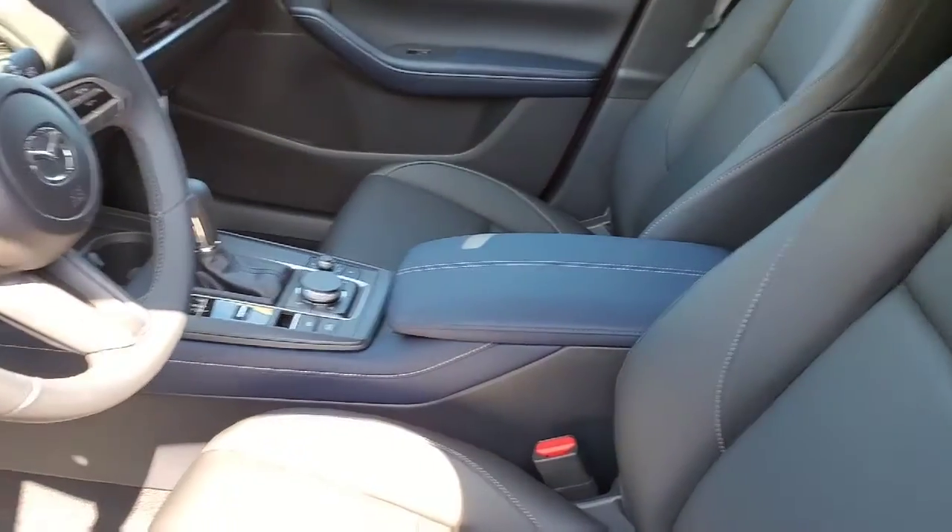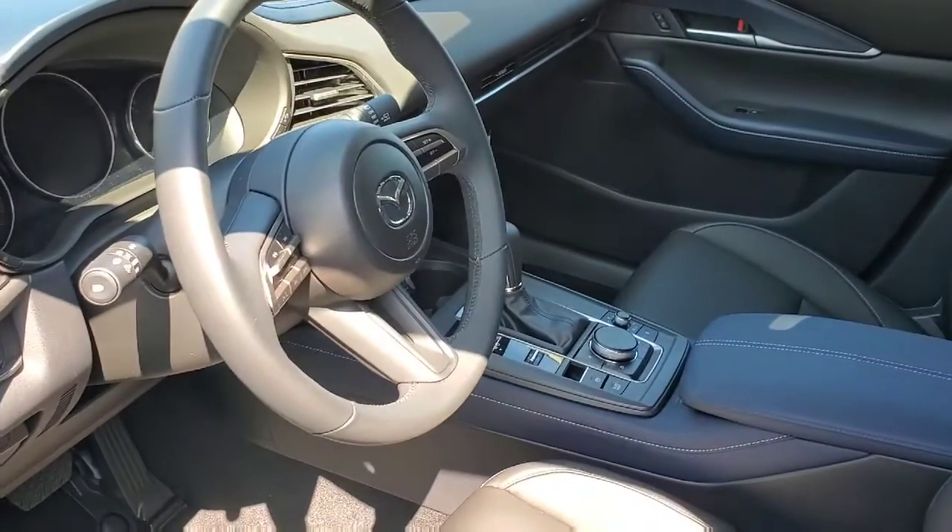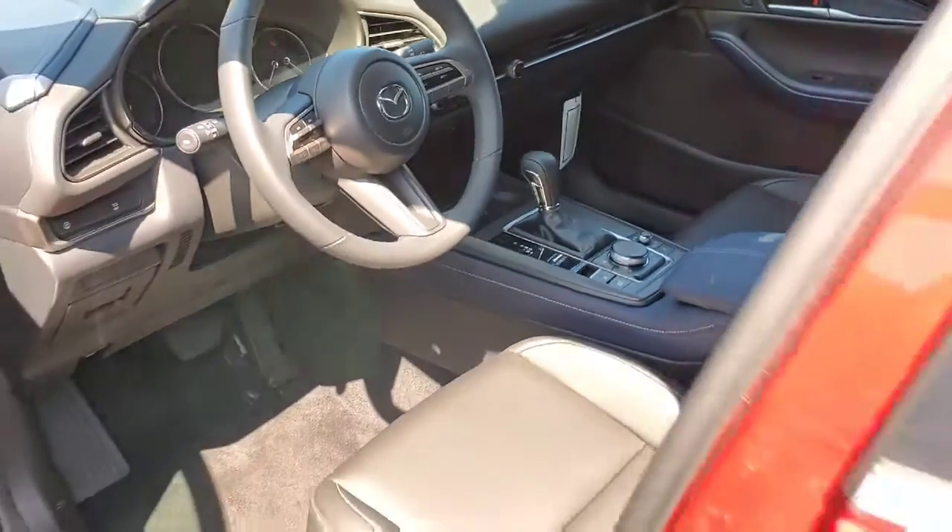These are black seats, but I do have the Crystal Blue with the grayish interior as well. There's plenty of room here in the back.